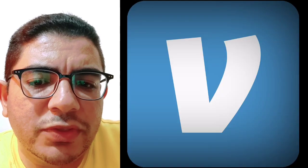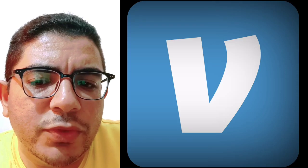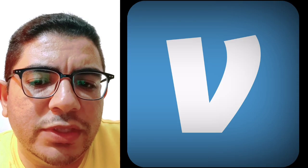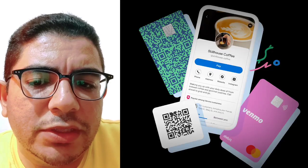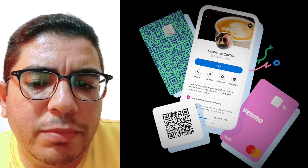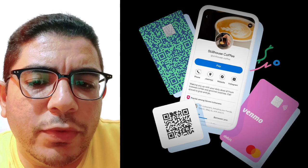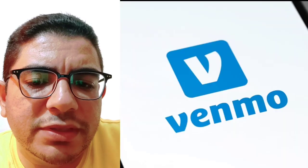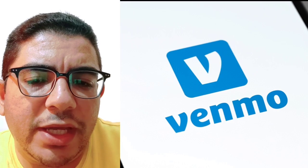For Venmo, Venmo is a money transfer application available for use within the United States. Through this app, users can cash out checks online using their phone. For payroll and government checks, a one percent fee is charged, while a five percent fee is charged for all other checks. However, users can opt for a 10-day approval option that doesn't involve any fee. Additionally, Venmo provides access to other features.